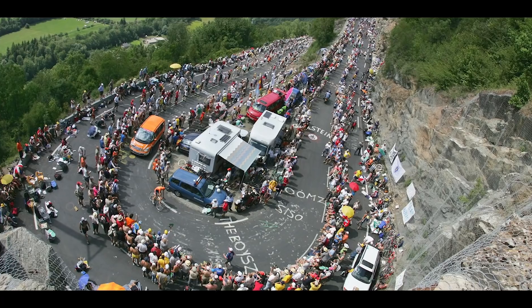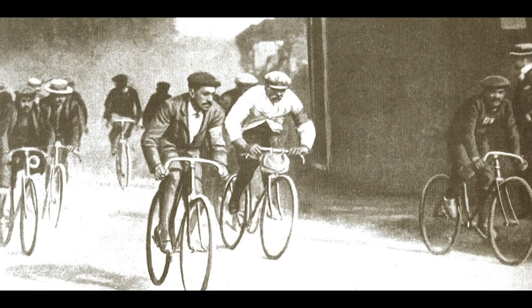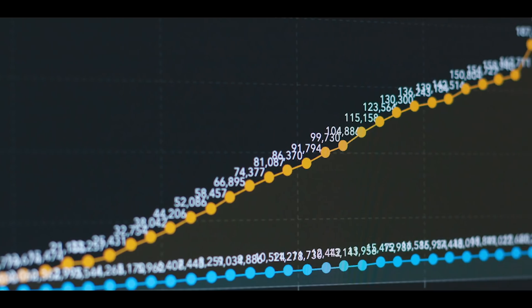The Tour de France is the world's biggest sporting event, a race originally built around history and culture, but gradually it has become more and more about science and data. In this video, I'm going to explain how to win the Tour de France using the power of science and maths.